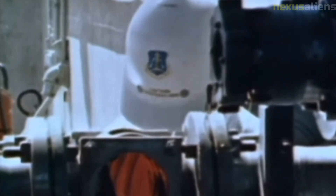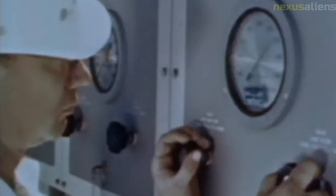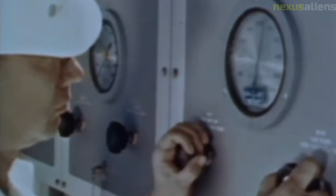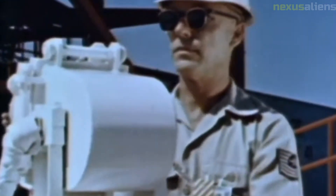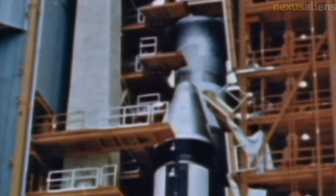Ranger 5 was launched on October 18, 1962, from Cape Canaveral Air Force Station in Florida, aboard an Atlas Agena B rocket. The launch was originally scheduled for August of that year, but it was postponed due to technical problems.